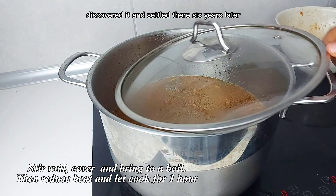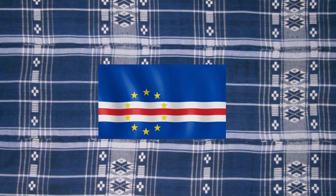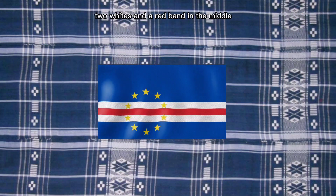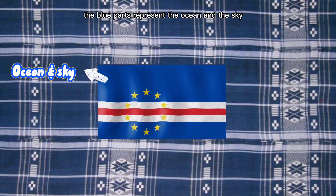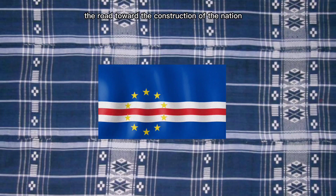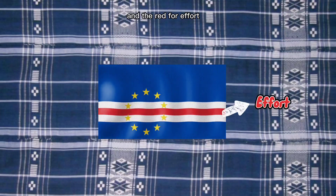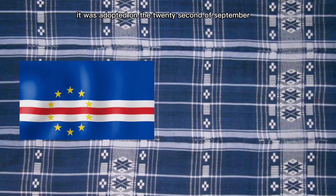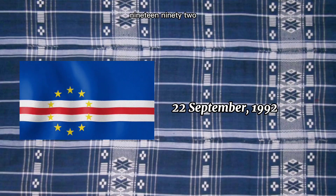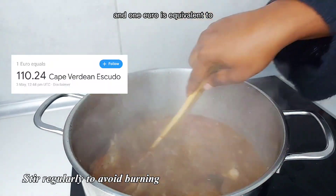Now let's go to the flag. The flag is made up of two unequal bands of blue, two white bands, and a red band in the middle, alongside ten five-pointed stars all facing upwards. The blue represents the ocean and the sky; the red and white band represents the road toward the construction of the nation — white for peace and red for effort — and the ten stars represent the ten main islands. It was adopted on the 22nd of September 1992.